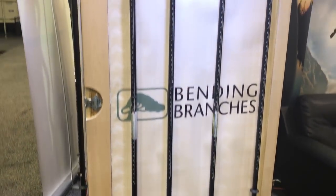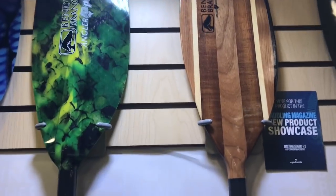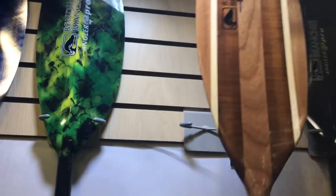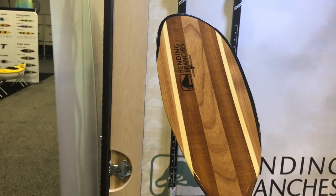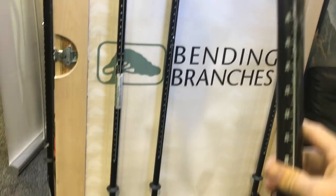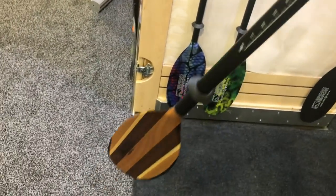A lot of you guys have been talking about this — I had to come show you the angler series of paddles. This one in particular I'm super excited about. I've been loving the Navigator for years and they came out with the new Navigator Angler, which has a bigger blade, a little more surface area, lots of flotation, and an adjustable shaft from 240 to 255. This will be my paddle for next year, no doubt.